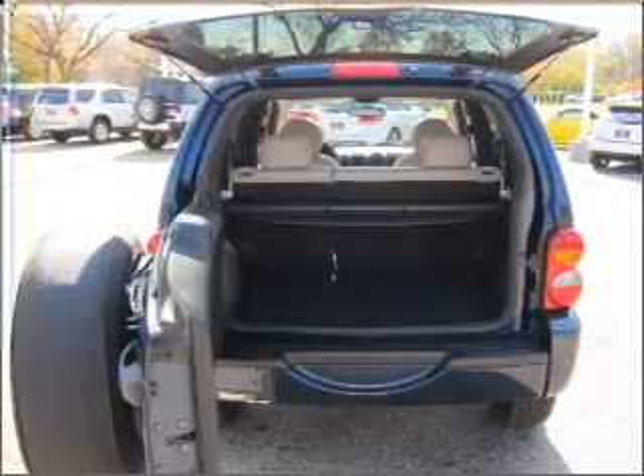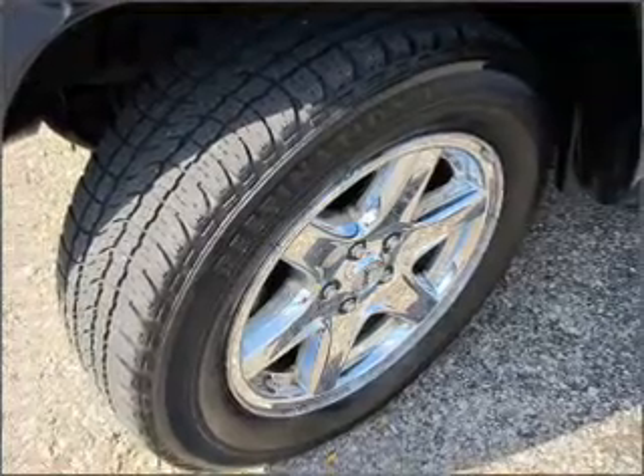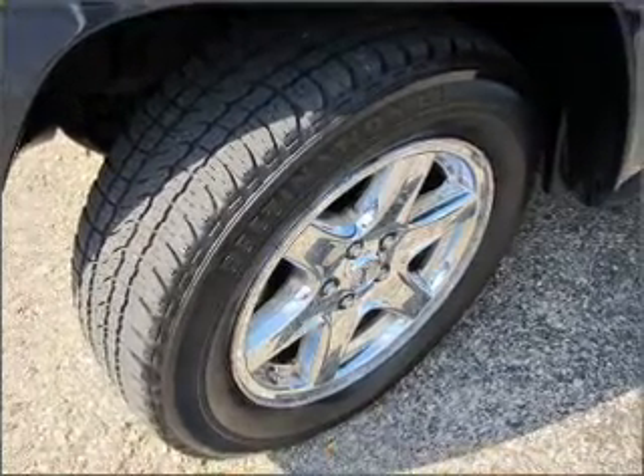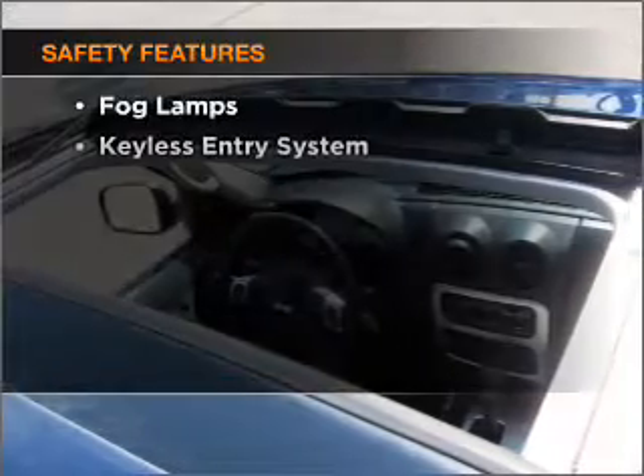Air conditioning, power door locks, power windows, power steering, cruise control, power mirrors, an AM FM stereo with a CD player, and an adjustable tilt steering wheel. If safety is a high priority, rest assured knowing that these top safety components are included.